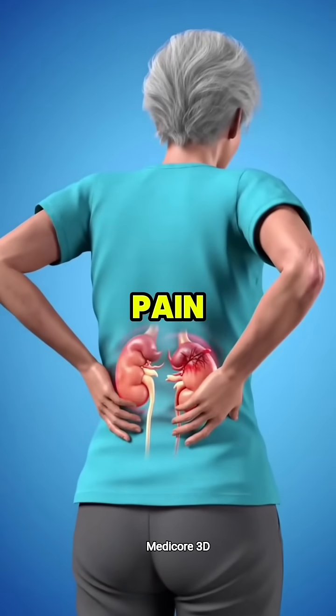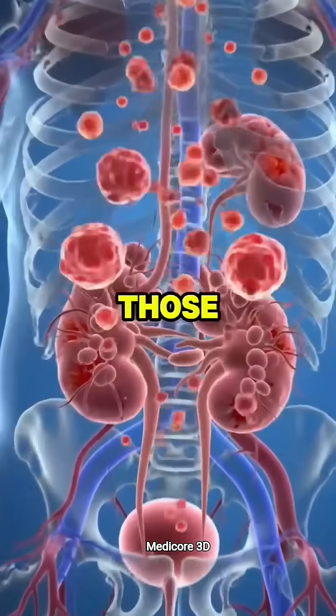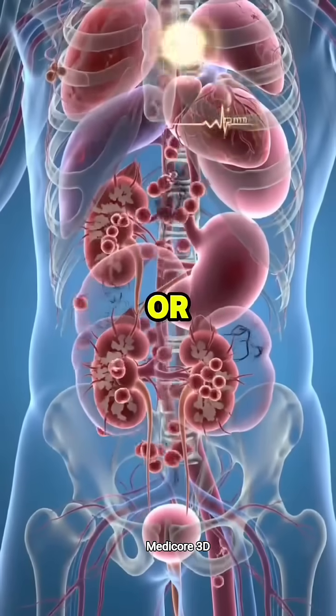The earliest sign of kidney failure isn't pain. And nope, it's not backaches either. Sure, those come later. But the real warning? It shows up in a place most people never expect. It's not your heart, your stomach, or your joints.